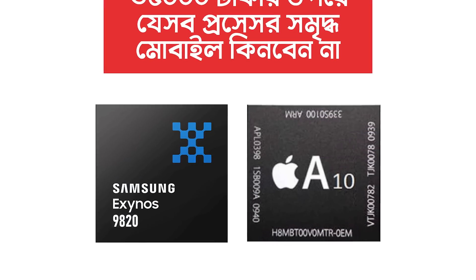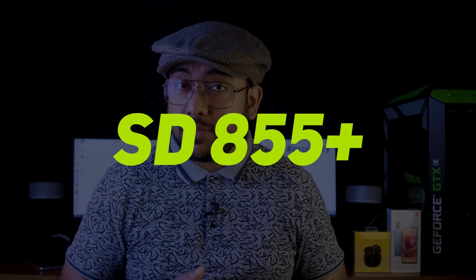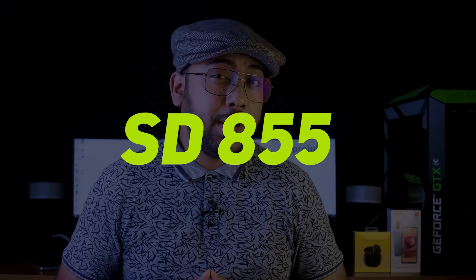Samsung Exynos 9820 Processor. There is a lot of confusion about the high price range. There is confusion about whether to choose Snapdragon 855 Plus or 855. It is a good price for this phone, but the same thing is that the processor is not always a good price. If you call 855 or 855 Plus, this processor will have good performance overall.